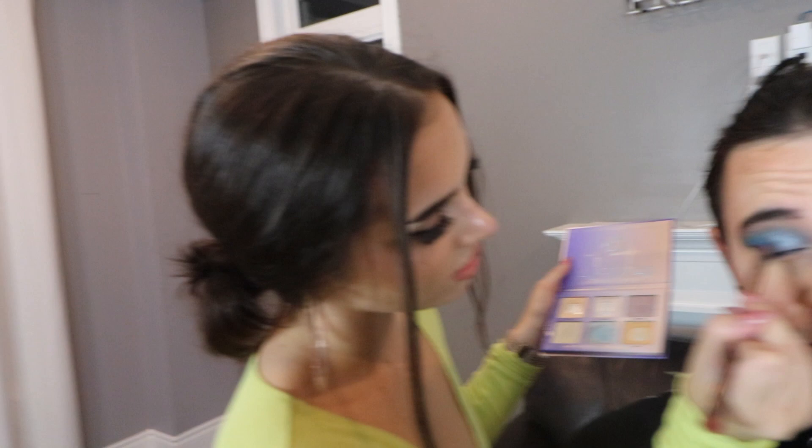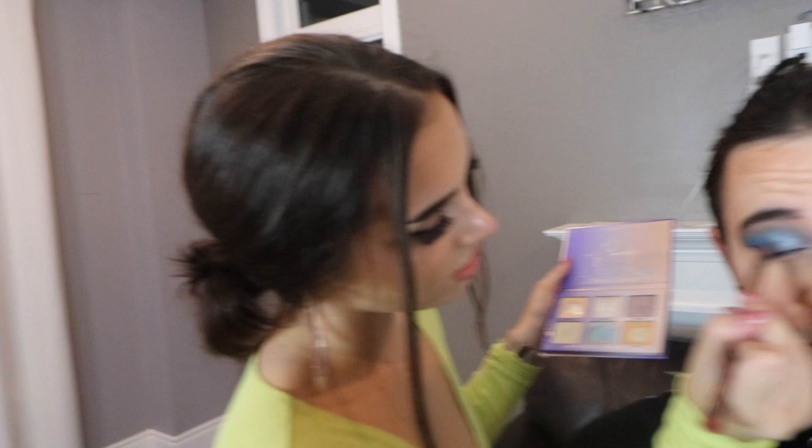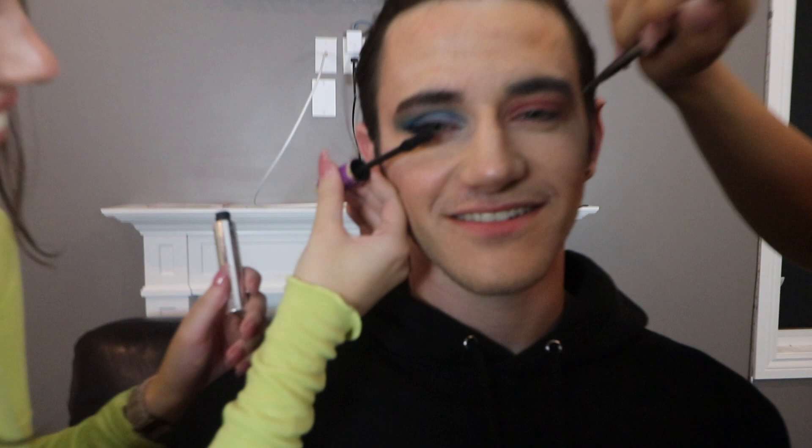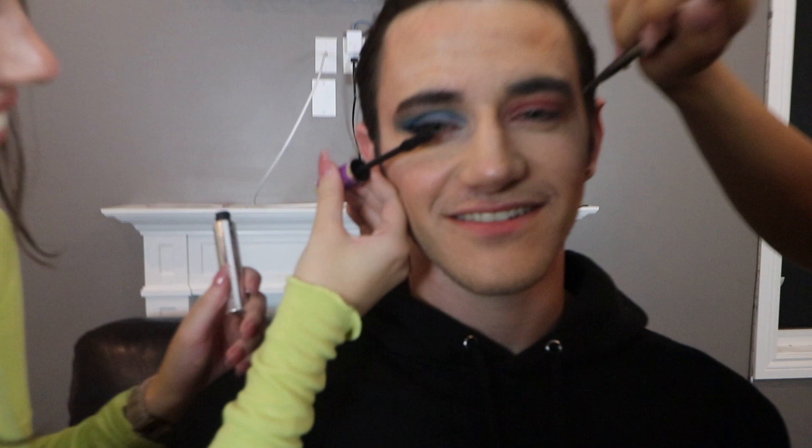We're going to put some brow gel — can't forget the brow gel. Kylie knows. He sparkles in his inner corner so that it pops. Beautiful — we love to see it. If it's not popping, then what is it? Not popping. I'm trying to get close to the waterline. Can you blink? Not so violently!